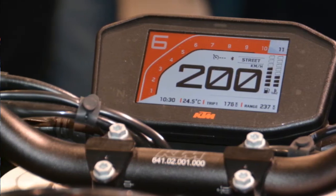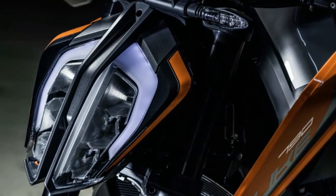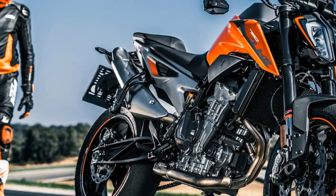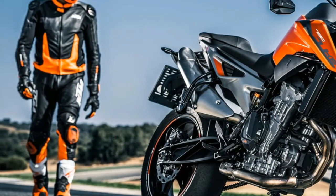Additionally, the 790 Duke gets cornering ABS, supermoto mode, switchable rear ABS, traction control that is lean angle sensitive, a full-color TFT dash, launch control, and a quick shifter — and our sources say all of those come standard.